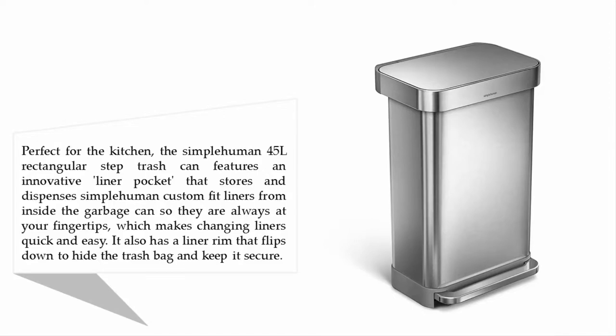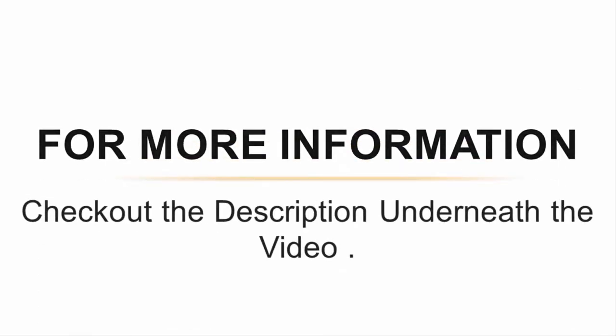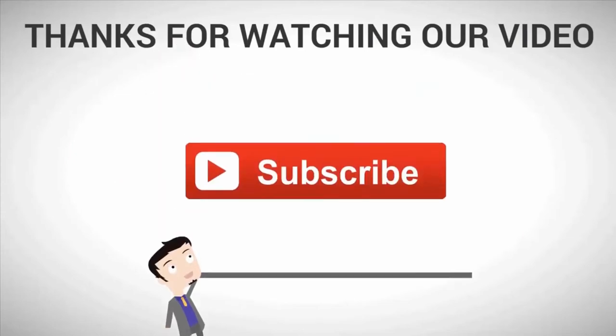It also has a liner rim that flips down to hide the trash bag and keep it secure. Simplehuman trash can liners are a perfect fit for this trash can — made from extra-durable plastic with thick double seams to prevent rips and tears, rated among the top in strength comparable to other major brands, extra strong to keep garbage in the bag and not on the floor or the bottom of your trash can. For more information, check out the description underneath the video. Thanks for watching — for more, subscribe to our channel.